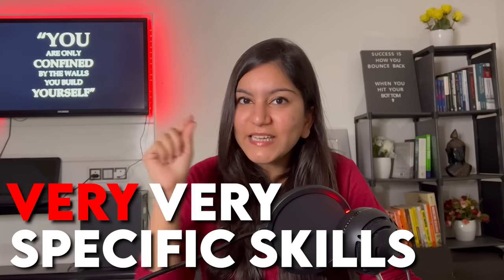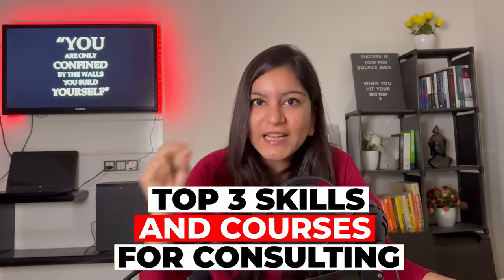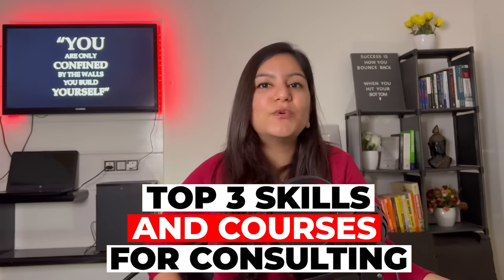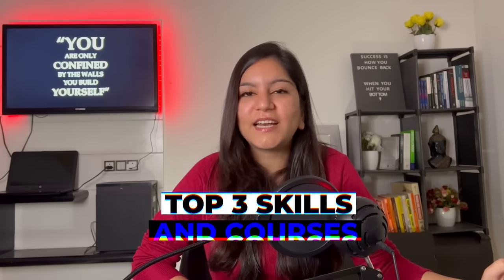But at the same time, consulting companies are very selective about how they hire candidates, and they do look for very specific skills in the people they want to hire. Hi everyone and welcome back to the channel. Today we will talk about the top 3 skills as well as the courses to acquire those skills which will definitely give you an edge in the consulting field.